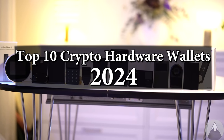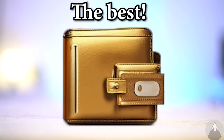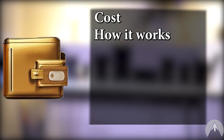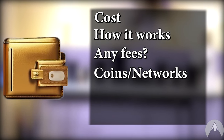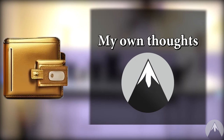Here are the best 10 crypto hardware wallets for 2024. At the end I'll tell you which wallet I think is the best. I will summarize and show for each wallet how much it costs, how it works, its fees, its supported coins and blockchain networks, its security features, where the company is from, and my own thoughts on using the wallet.